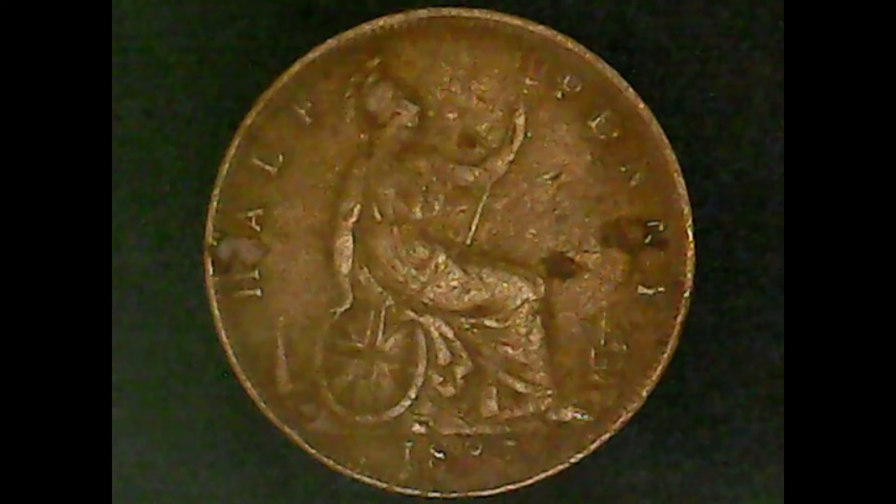Britannia is sitting on a rock. In the left hand is the trident, in the right hand is the Union Shield. Below that, on the left-hand side is a lighthouse, and on the right-hand side is a ship. As you can see, this side of the coin is in much better shape than the other. The first places to wear down on these British coins are the shields and the face and helmet — they seem to be the highest points. But this one actually has quite a bit of detail left, and the fields on this side are in much better shape than the obverse.